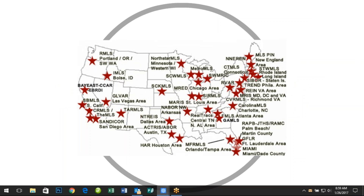RePlug is currently available in over 55 of the largest MLS markets, and more than 4,800 loan officers are working with agents across the country through our system.